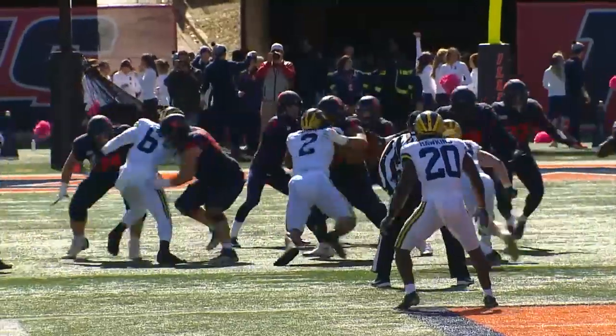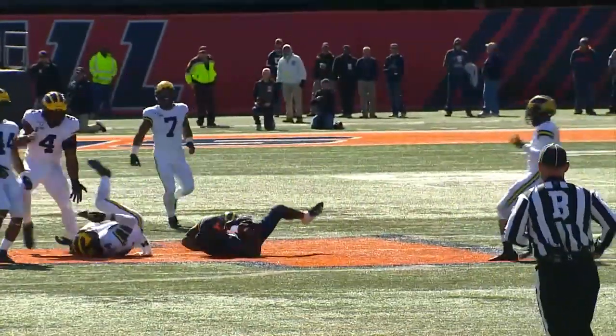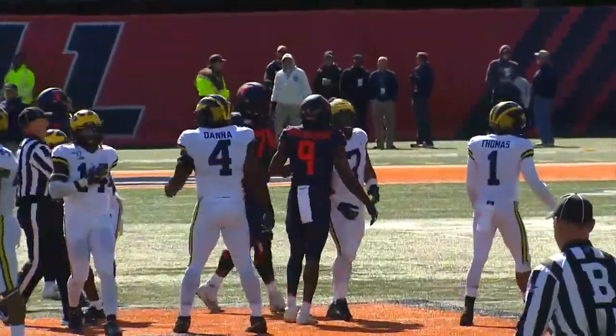First and 10, Illinois from their own 33, late in the half. Throw by Robinson, left man wide open. Bebe with a catch to the 45 and ahead to midfield.